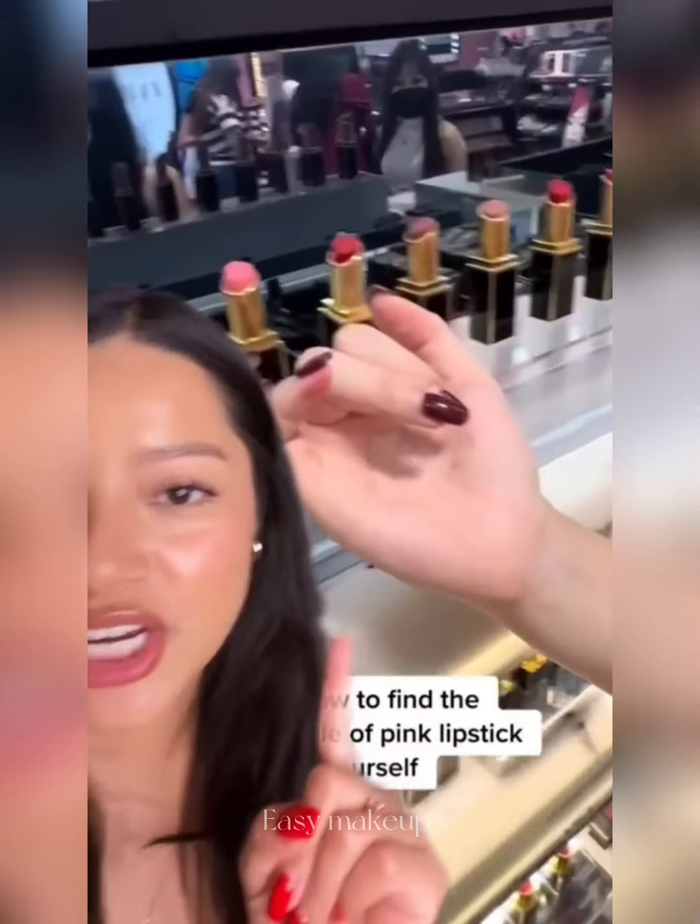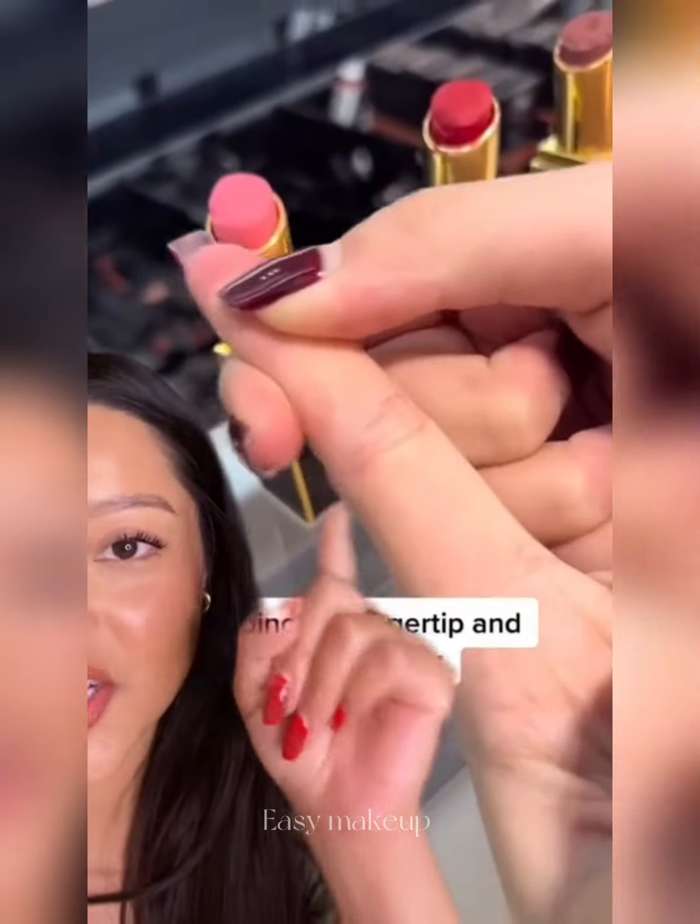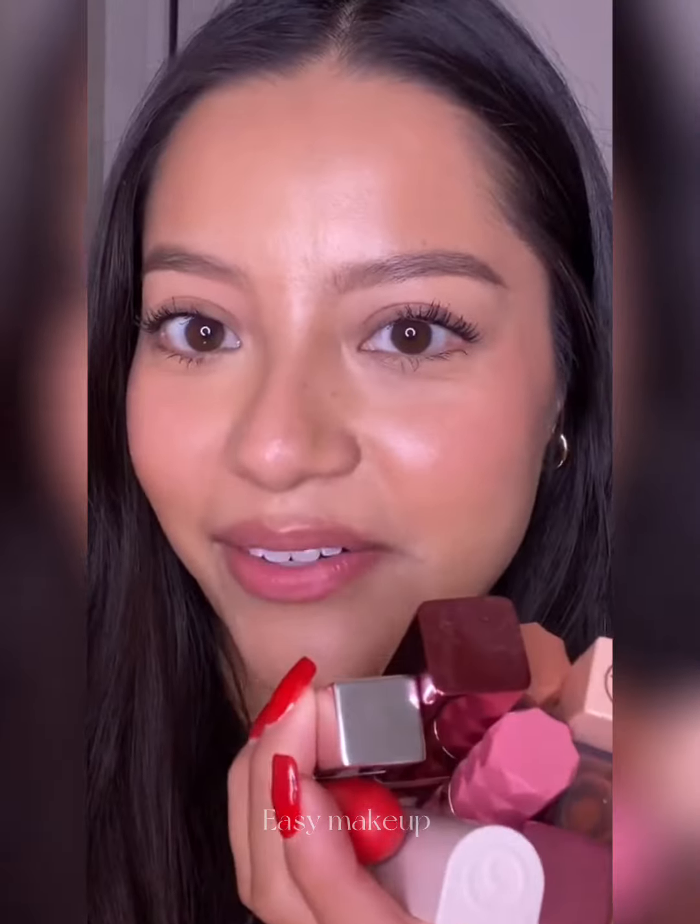It says: pinch your finger to find your perfect shade of pink lipstick. I only try hacks if they make sense to me, and this makes a lot of sense — you know how we talk about undertones? It looks like a surefire way to know if a lipstick would complement your skin tone because it's your own skin. Let me just remove my current lip color. I've got a few options here — let's start trying them out.